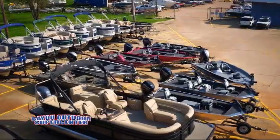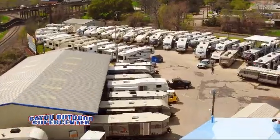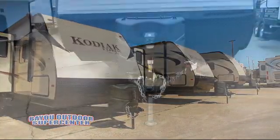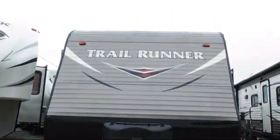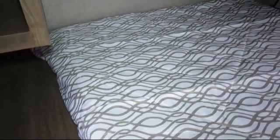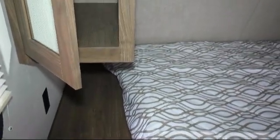Welcome to Bayou Outdoor Supercenter, and here's a great RV from our giant selection of motorhomes, fifth wheels, and trailers. This beautiful travel trailer comes equipped with backup camera ready, crank up TV antenna with booster, roof ladder, spare tire and carrier, heated enclosed underbelly, solar power prep, and outside storage including a full pass-through compartment.